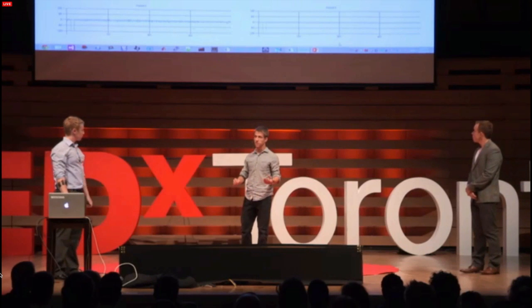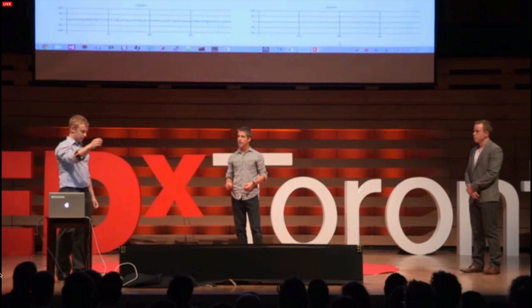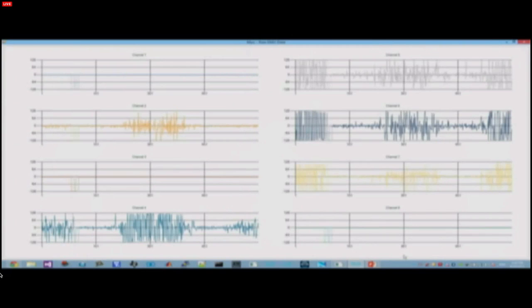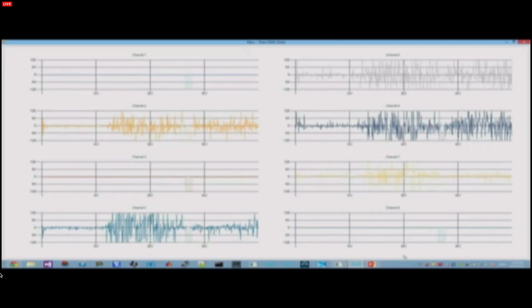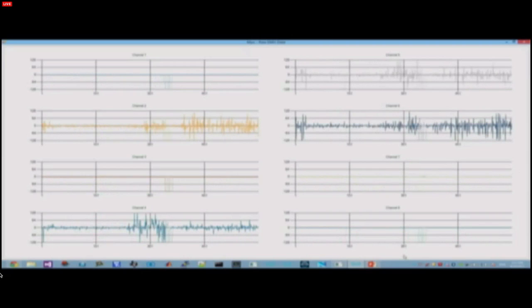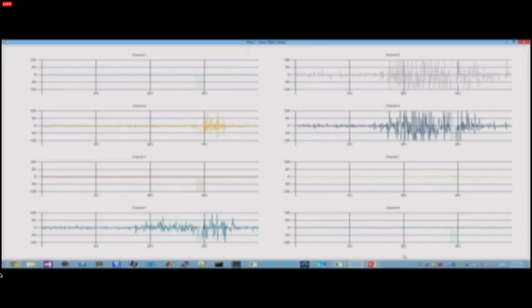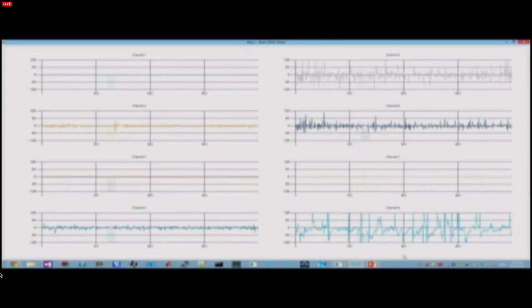I'd like to give you a quick demonstration of our muscle-sensing technology. Matt over here is wearing another one of our prototypes. As you can see on the screen, when he makes different actions with his hand, you see different patterns of signals appearing. Since he's making fairly distinct gestures, it's easy to tell the difference between them visually. But our algorithms can take this one step further by detecting much more subtle differences in these patterns, enabling us to detect a much wider variety of gestures.